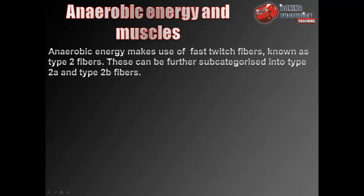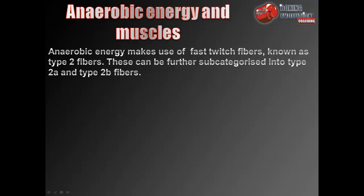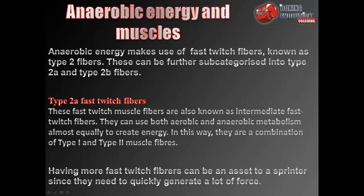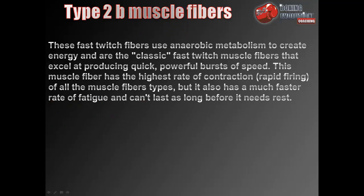Anaerobic energy makes use of fast twitch fibres, known as type 2 fibres, which can be further sub-categorised into type 2a and type 2b fibres. Type 2a fast twitch fibres, also known as intermediate fast twitch fibres, can use both aerobic and anaerobic metabolism almost equally to create energy — a combination of type 1 and type 2 muscle fibres. Type 2b fibres use anaerobic metabolism exclusively and excel at producing quick, powerful bursts of speed. They have the highest rate of contraction of all muscle fibre types but also the fastest rate of fatigue.